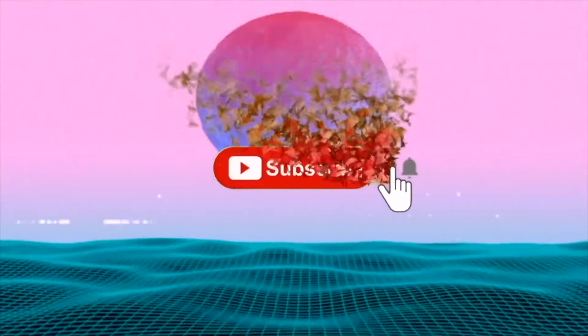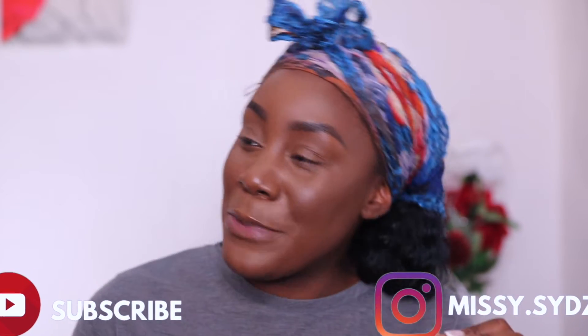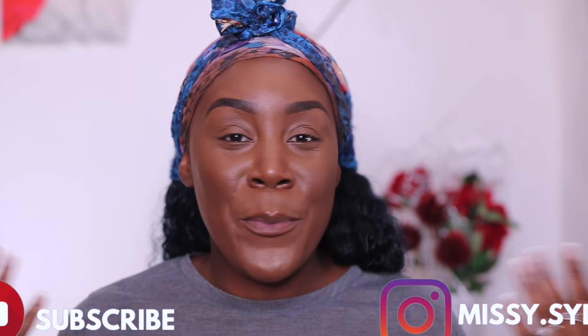Hi guys, welcome back to my channel, or welcome if you are new! It's girl Miss Sis and I'm back with another video. I'm actually really quite excited for this one because I'm going to be trying out the newest collaboration with Makeup Revolution which features the Bratz dolls. If you're new and you love makeup content, fresh impressions, reviews, and a little smidge of lifestyle vlogs, make sure you subscribe and put your post notifications on to all so you never miss any uploads.